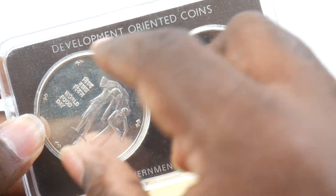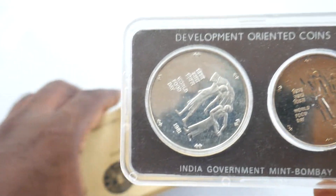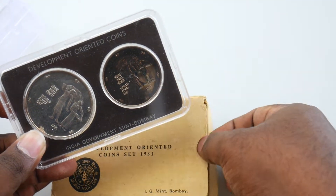This theme is based on World Food Day. You can also find a certificate inside — there is one certificate which you can get inside the set.